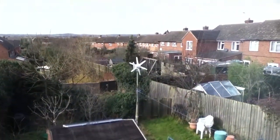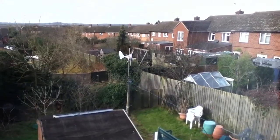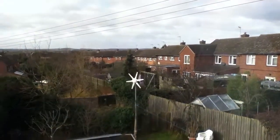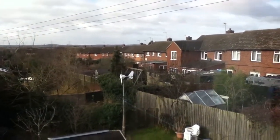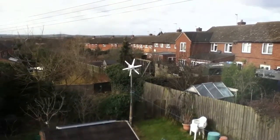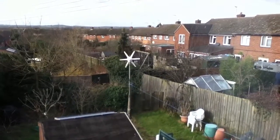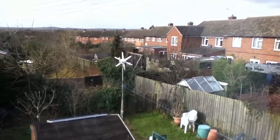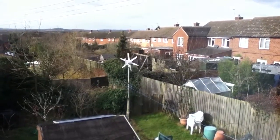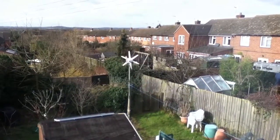Today I had the Rutland 913 down and I installed the other three blades, so now we've got six blades on the Rutland 913. As you can see it's turning around there. This turbine is much heavier than the Rutland 504 - it takes two people to take it down and two people to put it back up again. I put the other three blades on out there and it was very cold.